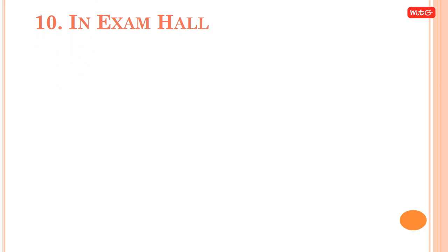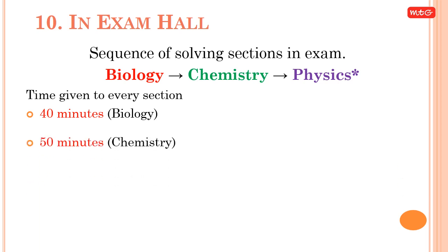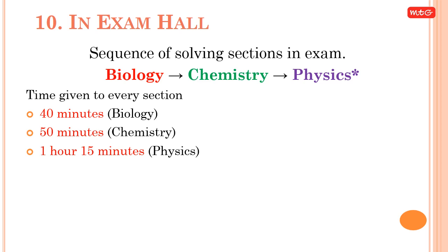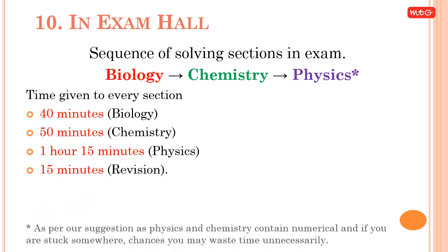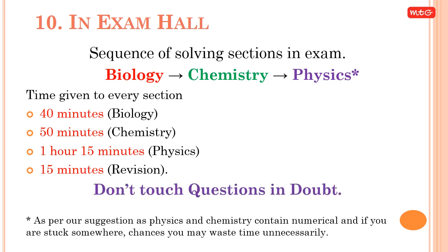Tip 10: In the exam hall, follow this sequence for solving sections — Biology, Chemistry, Physics. Allocate time as follows: 40 minutes for Biology, 50 minutes for Chemistry, 1 hour 15 minutes for Physics, and 15 minutes for revision. Don't touch questions you are in doubt about.